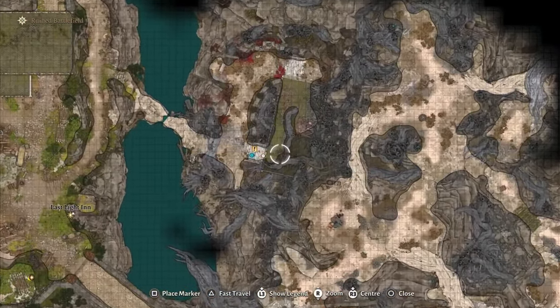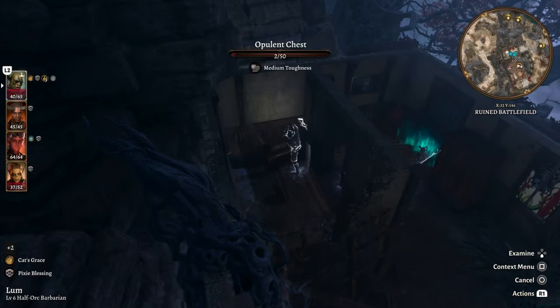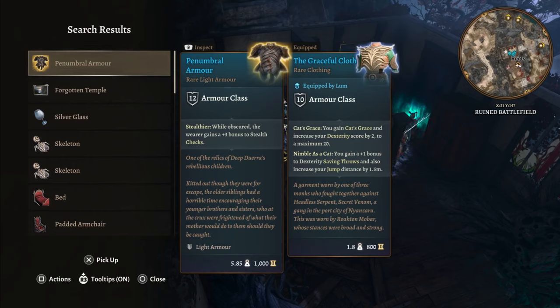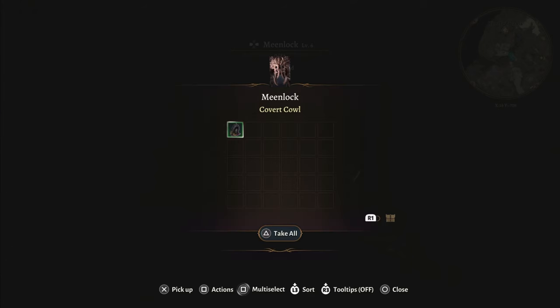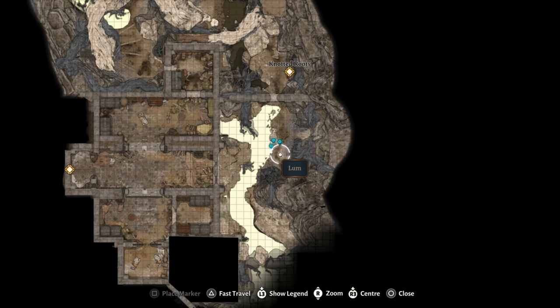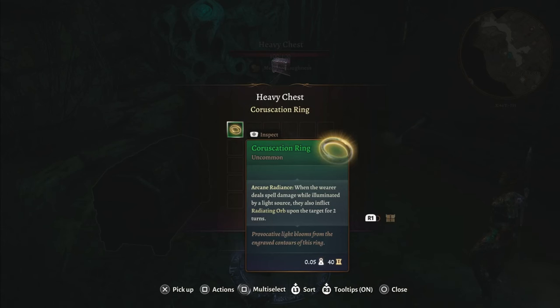Once you have a way to deal with the shadow curse, you can head to the shack to the east of the Last Light Inn. Inside a chest in the shack, you'll find the penumbral armor. From there, head down into the basement. On one of the enemies that ambush you, you'll find the covert cow, and in the heavy chest, you'll find one of the best rings for spellcasters in the entire game.